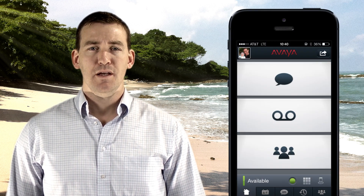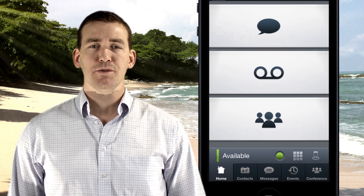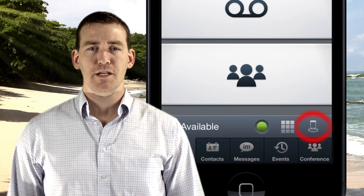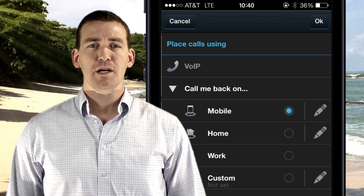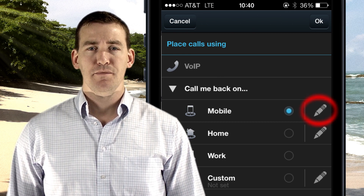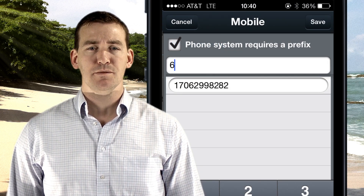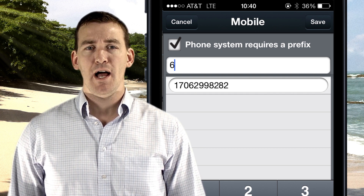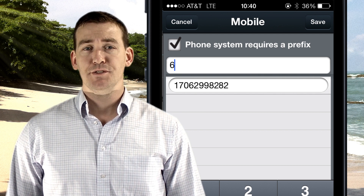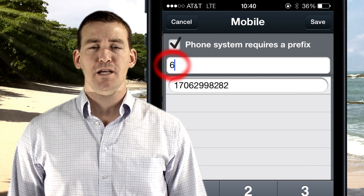Now that's all you have to do in the IP Office Manager. The final steps will be done within the app on your iPhone. The first thing that you want to do is program your mobile number. On the main screen, you'll touch the mobile phone icon at the bottom right of the screen. That will bring up a menu that allows you to edit your mobile number. You can bring up the edit screen by touching the pencil icon. At this point, you'll need to know whether or not you need to have a prefix to dial out of your phone system — for example, do you have to dial a 6 or a 9 to dial an external number? If so, check the box next to Phone System Requires a Prefix and enter your prefix in the text box that appears.